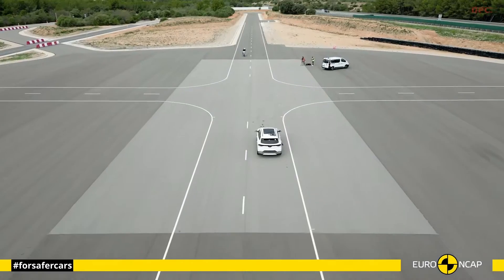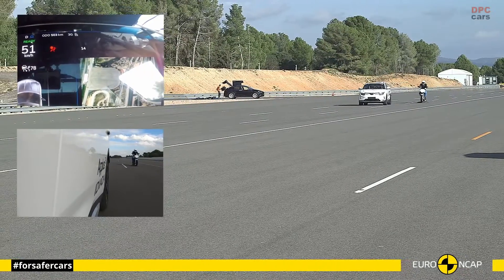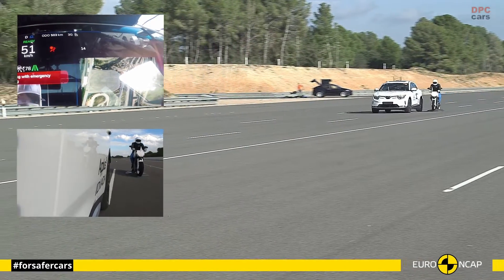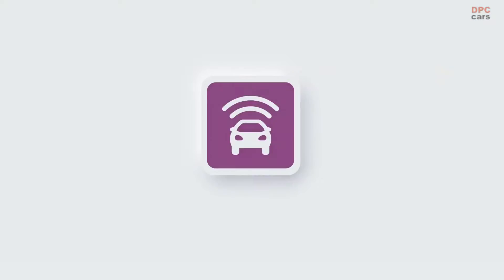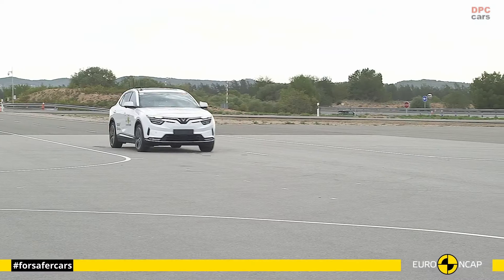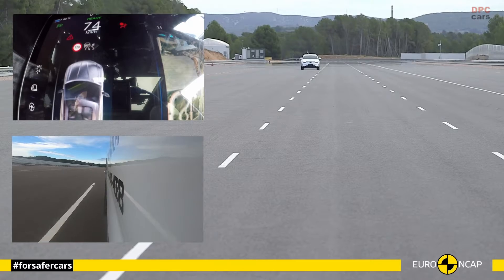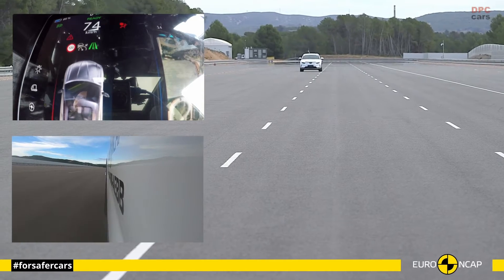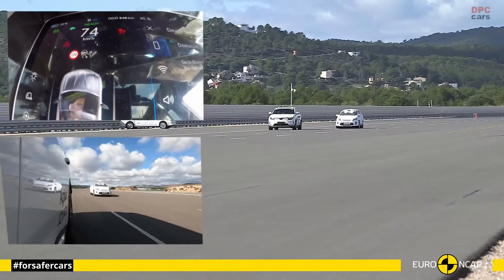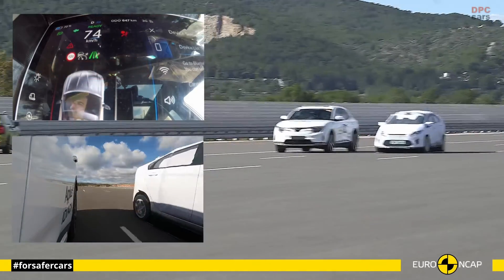Emergency Brake Assist enhances braking effectiveness in critical situations, potentially reducing collision severity. Moreover, the VF8's pedestrian detection system is designed to detect pedestrians and initiate braking if necessary, enhancing safety for both vehicle occupants and pedestrians. These features underscore VinFast's commitment to integrating innovative technology with safety, making the VF8 a notable option in the electric SUV market, particularly for safety-conscious consumers.